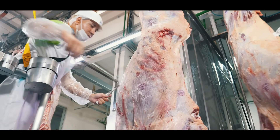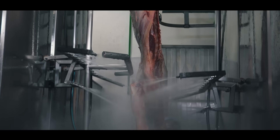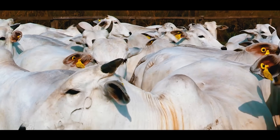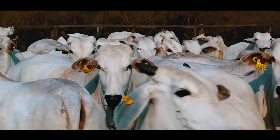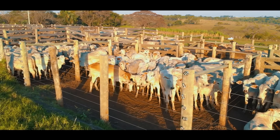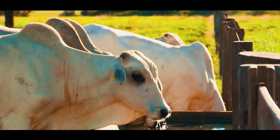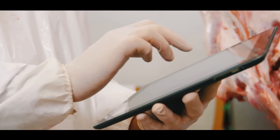U.S. pig farming has become a highly efficient, sustainable, and profitable industry. This combination of modern technology, strict regulatory compliance, and a focus on animal welfare has positioned the U.S. as one of the leading producers and exporters of high-quality pork, meeting the demands of both domestic and international markets. In recent years, there has been a growing emphasis on sustainability in U.S. pig farming.